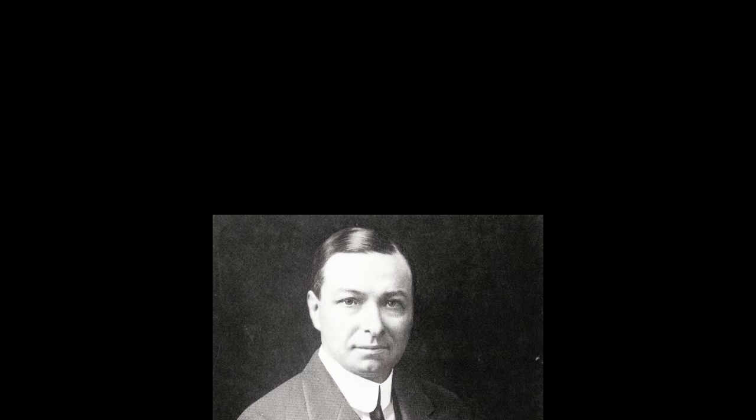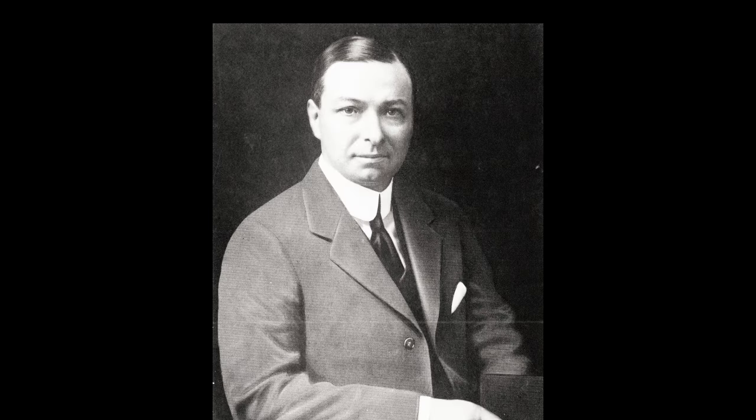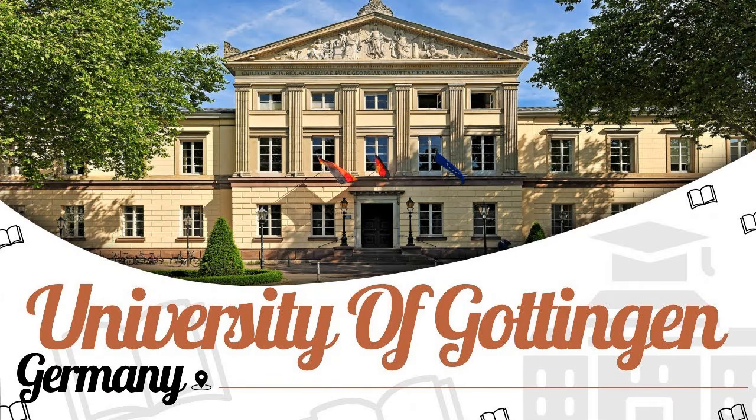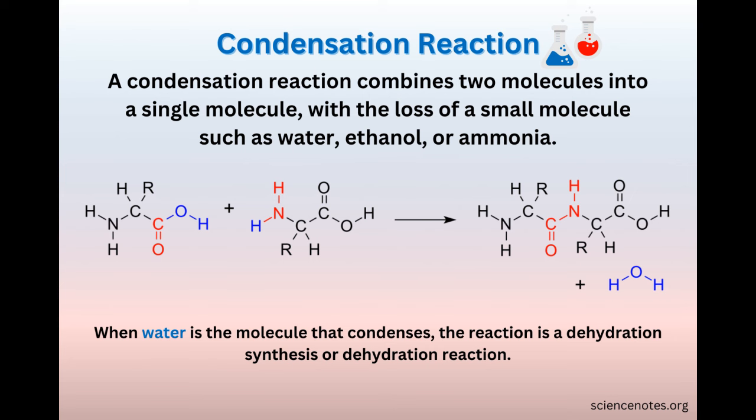Dorrance was an amazing asset. He had two college degrees in chemistry, one from MIT and one from Gautian University in Germany. He developed a game-changing process for the Campbell Company. In 1897, Dorrance introduced his discovery called condensing.